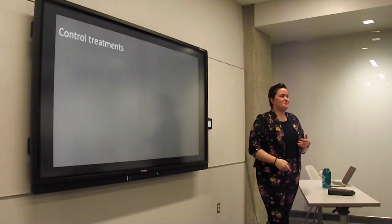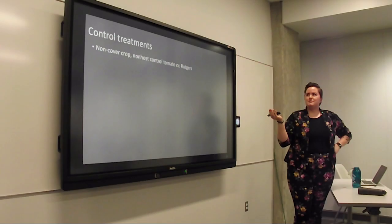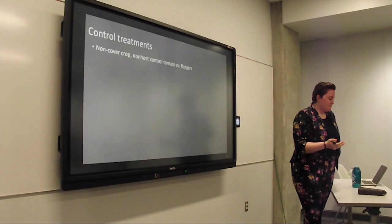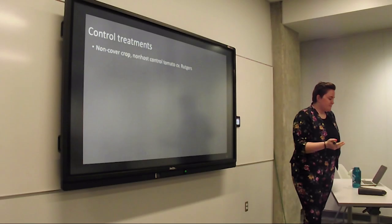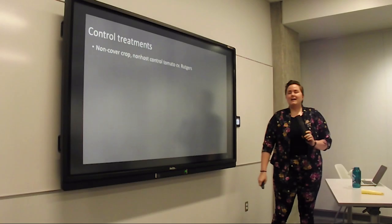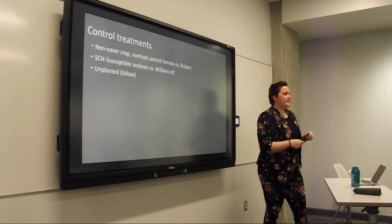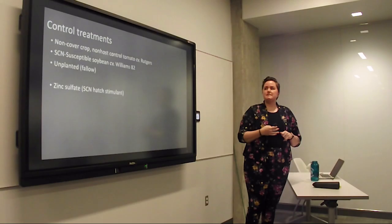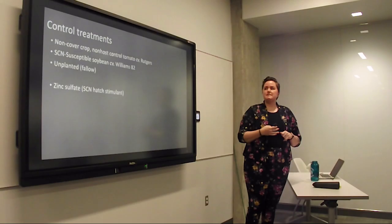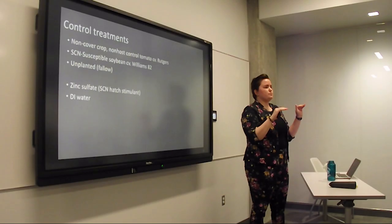No experiment is any good without a control. Control treatments include a non-cover crop, non-host control — I selected tomato, because some greenhouse experiments are grown for 60 days in small containers and corn just isn't feasible. I also have SCN-susceptible soybean cultivar Williams 82, and an unplanted or fallow control. For the hatch experiments, we had additional controls: zinc sulfate as a positive hatch stimulant for SCN, and deionized water as a neutral control.